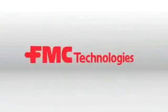Call FMC today and put the leading edge of design and technology to work for you.